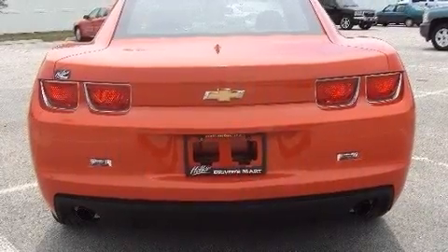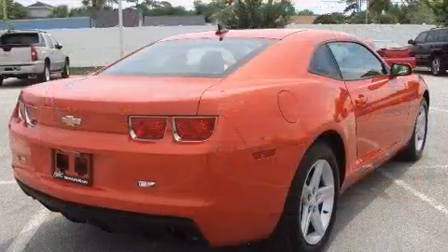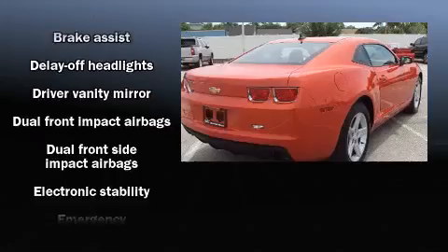Top features include cruise control, power front seats, fully automatic headlights, remote keyless entry, and power windows.